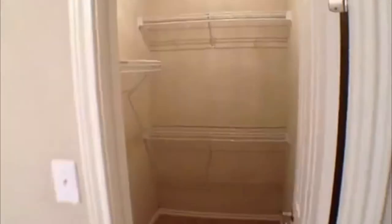Nice big walk-in closet in this bedroom. Next bedroom — it's kind of hard to tell which one's biggest, but they're approximately about the same size. This one also has a nice big closet — both are walk-ins.